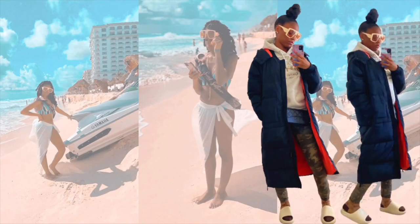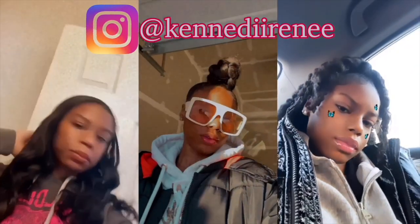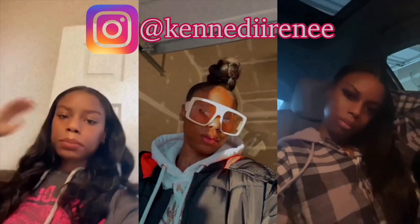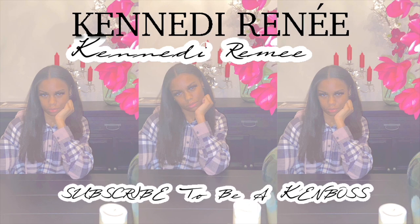I'm getting my permit today. I'll update y'all when I'm probably in a car or something. The test was really — but yeah, this is how my hair looks. And I'm getting my permit today.